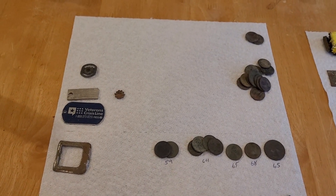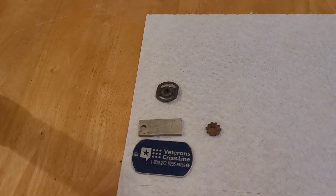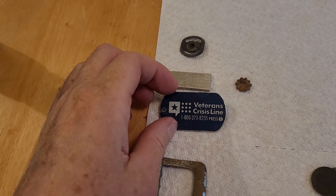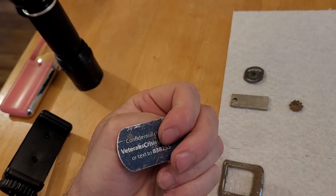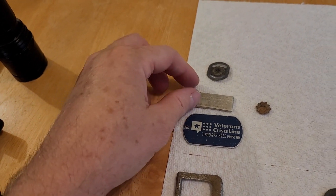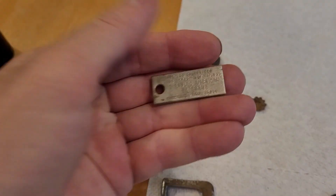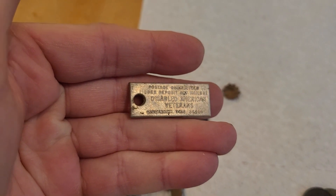Other than the clad and some zinc pennies, this is interesting — I did find a Veterans Crisis Line tag. I hope somebody didn't lose this and lose their faith or something like that. And on a previous hunt I found a Disabled American Veterans tag that would normally have a person's name and contact info on the back — but that part was missing.